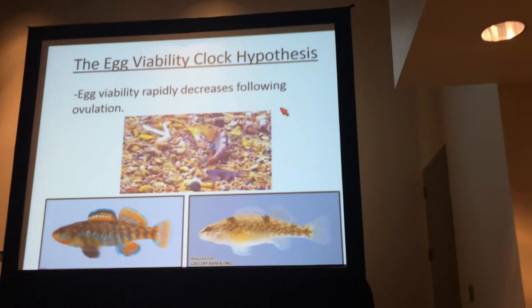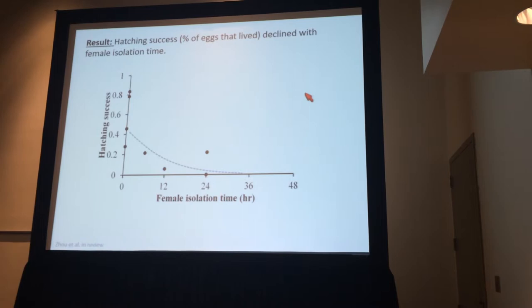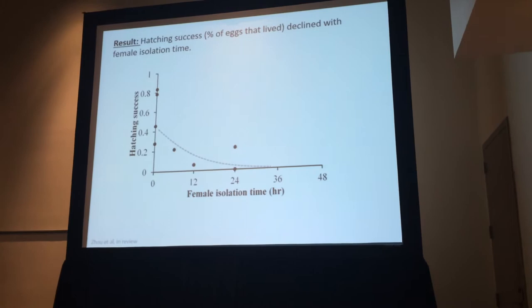We made the female wait either zero hours, six hours, 12 hours, or 24 to 48 hours, and then measured egg viability. What you can see is that hatching success — and presumably egg viability — decreases rapidly as a female is isolated for increasing amounts of time. The next question is whether this time axis is biologically relevant, and we think that it is.